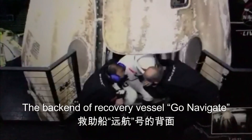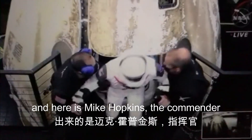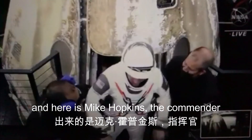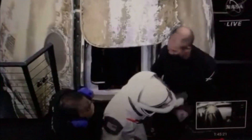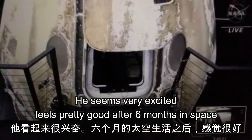On the back end of the recovery vessel Go Navigator, that is Mike Hopkins, the commander — he is very excited, feeling pretty good after six months in space.